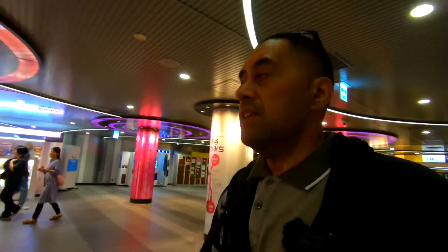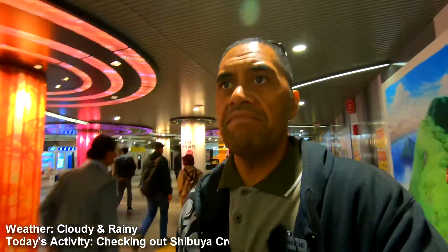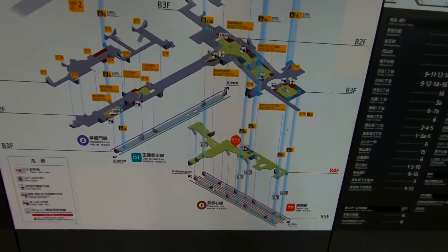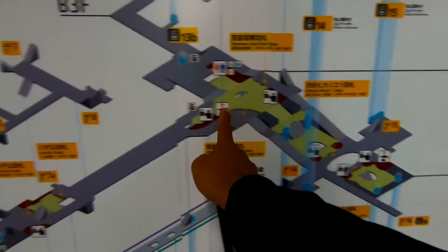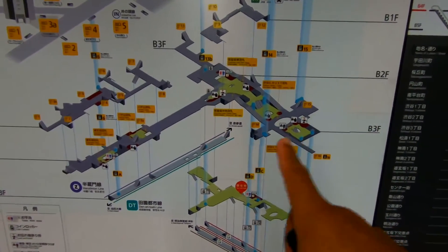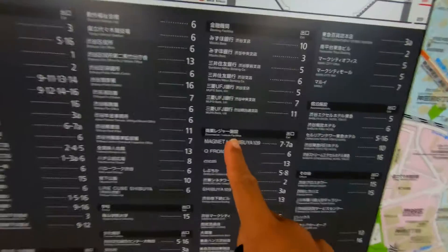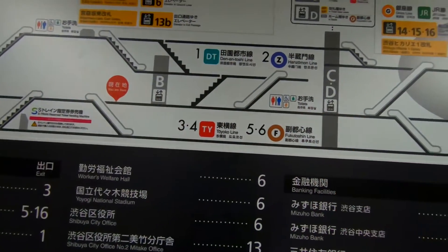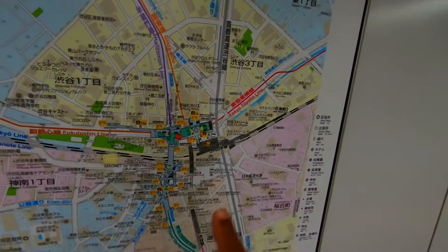The subway is super duper busy — Shibuya station, so many people here. Check this out: this is the layout of Shibuya station. We are down here and we need to get all the way up to the crossing. It's all broken down — you've got exits, levels, stairs, toilets. This is basically an overview map of the whole area, so if you can read that, you'll be sweet.